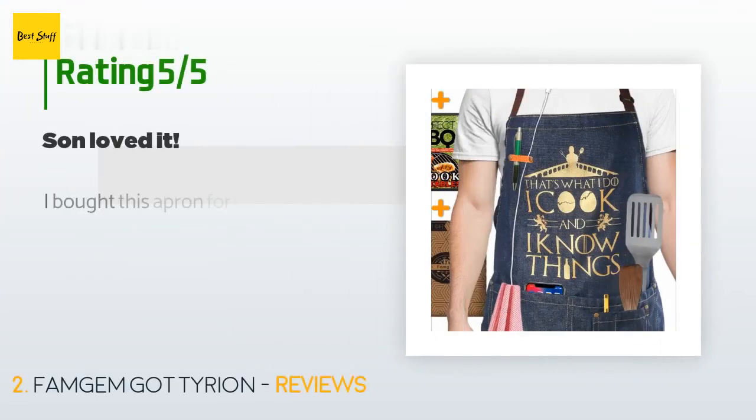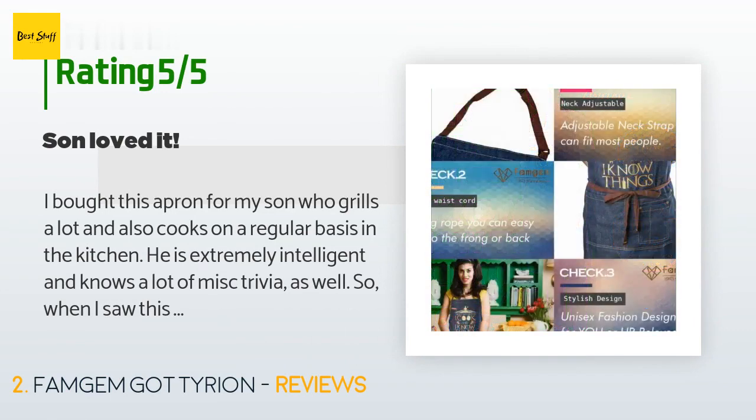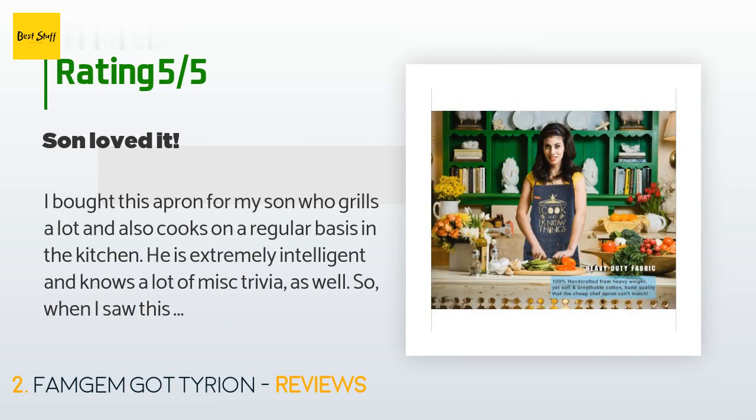There are 40 customers who have reviewed this product, with an average rating of 4.6 stars. A customer said: 'I bought this apron for my son, who grills a lot and also cooks on a regular basis in the kitchen. He is extremely intelligent and knows a lot of miscellaneous trivia, so when I saw this apron I just had to get it for him.'